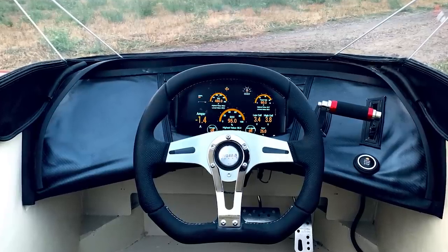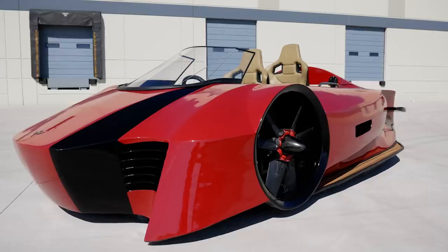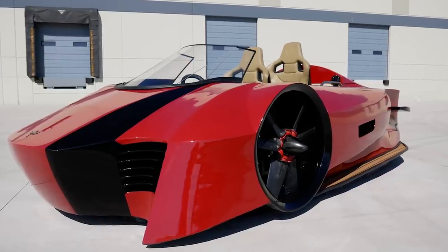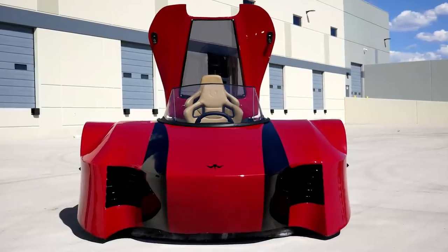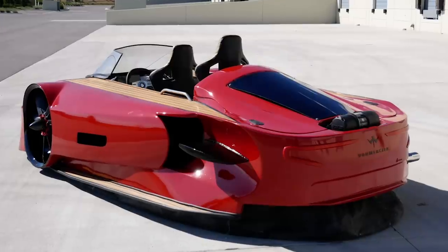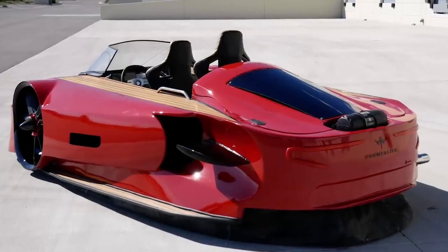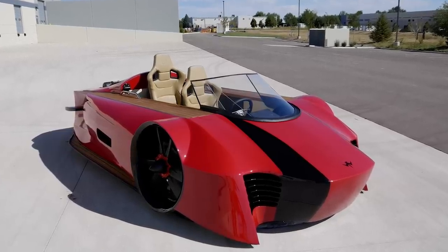This model is a two-seater equipped with a patented control system that allows it to hover in the air at a height of approximately 18 centimeters. According to the developers, you can accelerate up to 50 miles per hour on the water. The overall speed limit is about 75 miles per hour, and the hull combines automotive, marine, and aerospace engineering — for example, it uses carbon fiber.